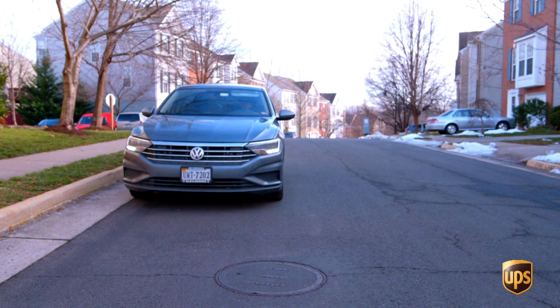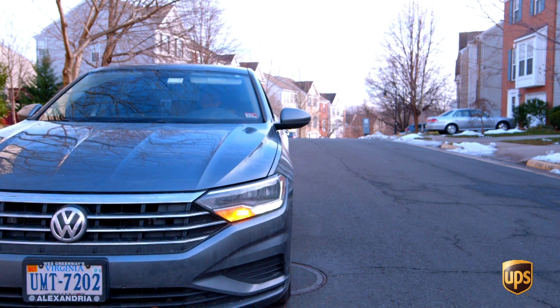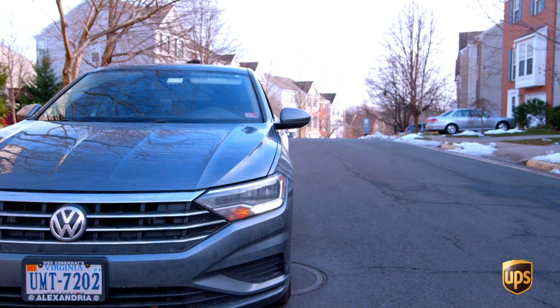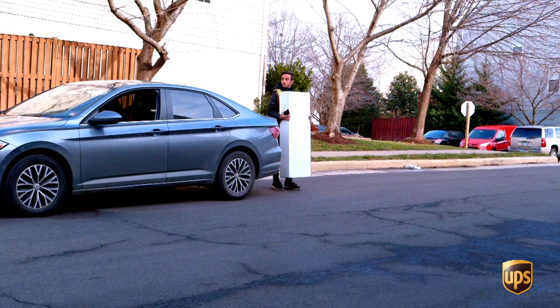When you arrive to your delivery location, pull your vehicle to the right to be as close to the delivery address as possible. Turn on your hazards, pull your left mirror, and proceed around the back of your vehicle to retrieve your package. Carry the package within your power zone, and make sure you clear the street by looking left, right, left.